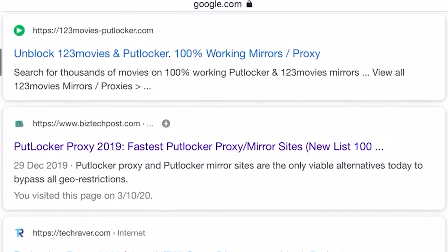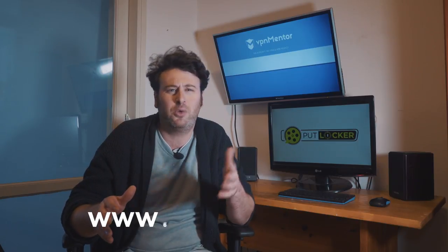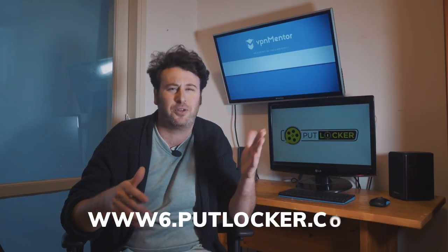It's because PutLocker has been taken down so many times that they just have different proxies all over the net. You can find them if you look for PutLocker proxies on Google. They also have weird names like www.6putlocker.com or other variations like that.